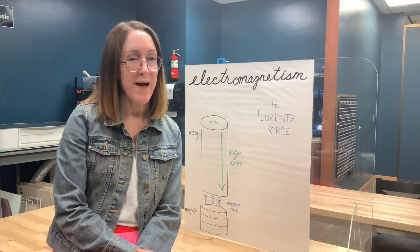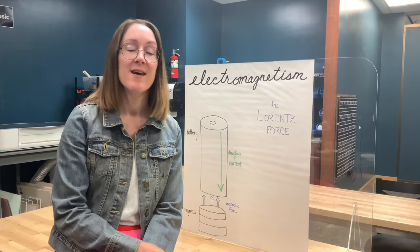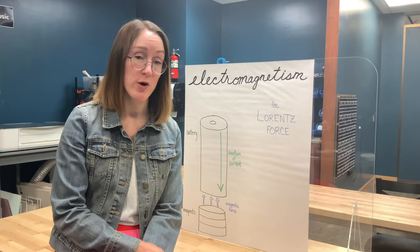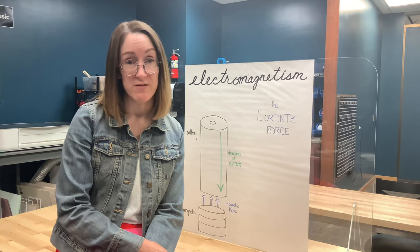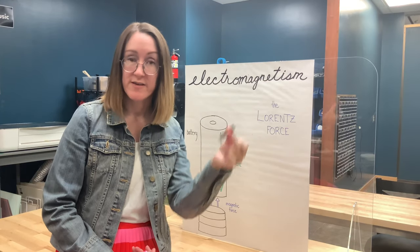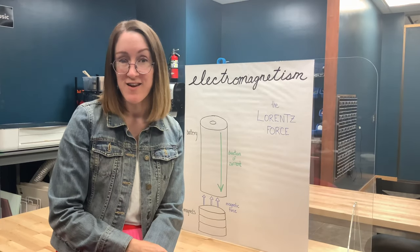So when we talk about electromagnetism, what are we even talking about? That's a pretty big long word. Electromagnetism is a force that occurs when an electric current moves through a magnetic field. So we're going to be using a AA battery today for current, and we're going to be using some magnets to generate that magnetic field.